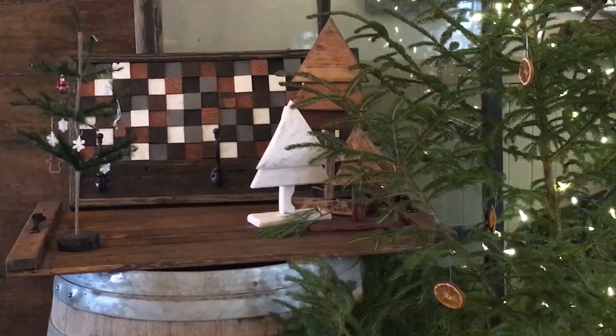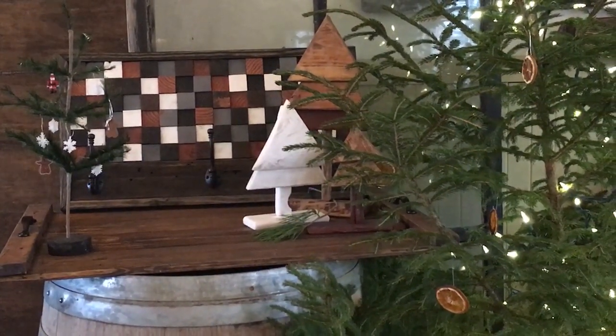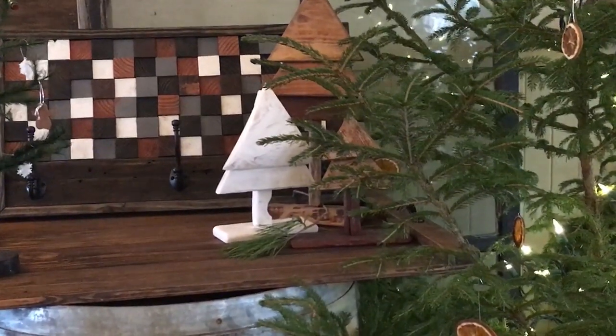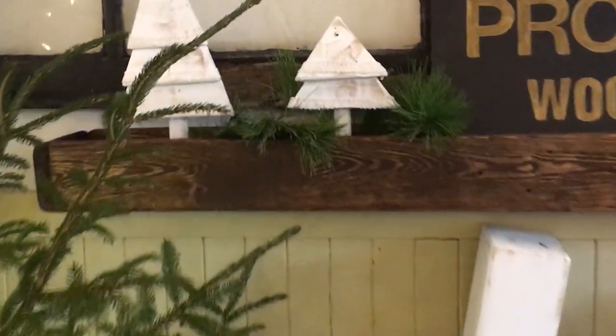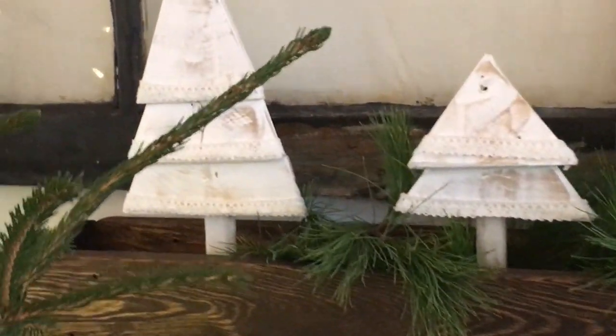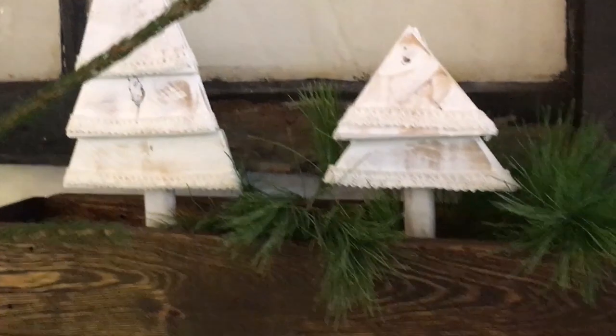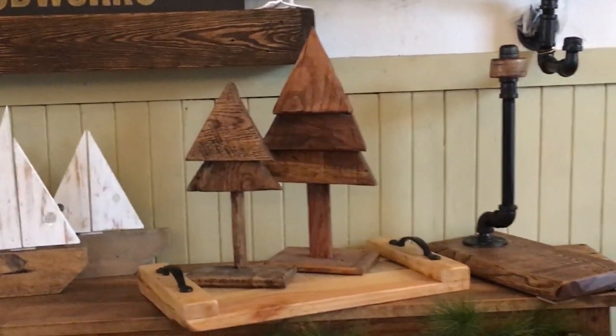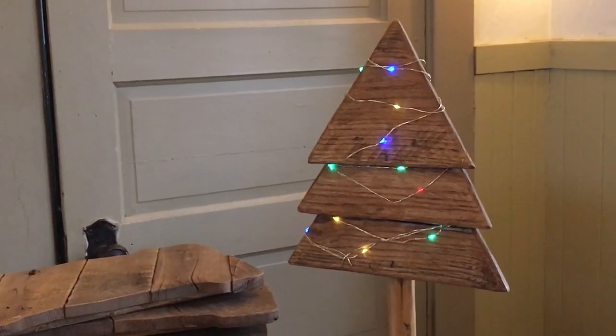I absolutely love that, and I love your little wooden Christmas trees. The white ones have lace on them as well. And you often put lights on those trees too — little battery-operated lights — which makes them really cute.